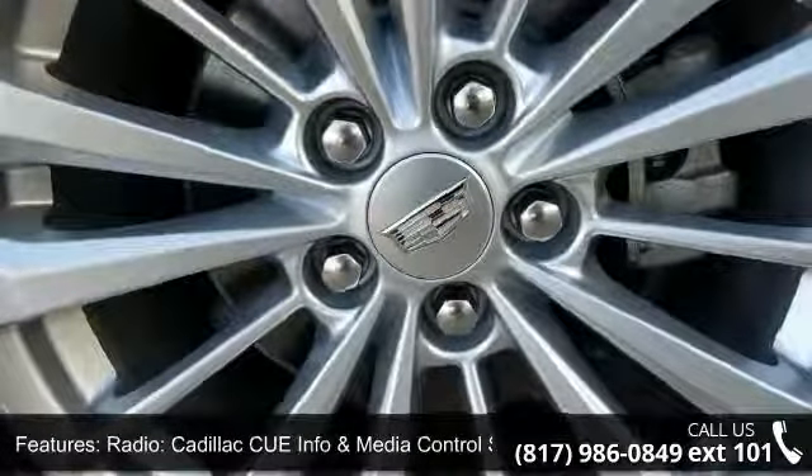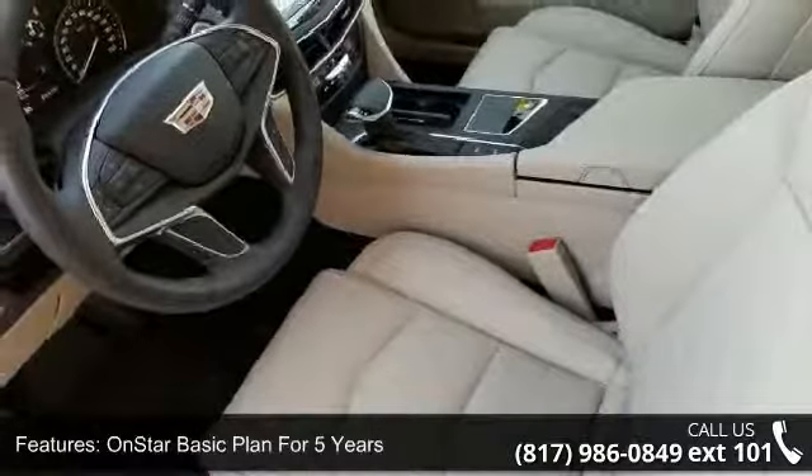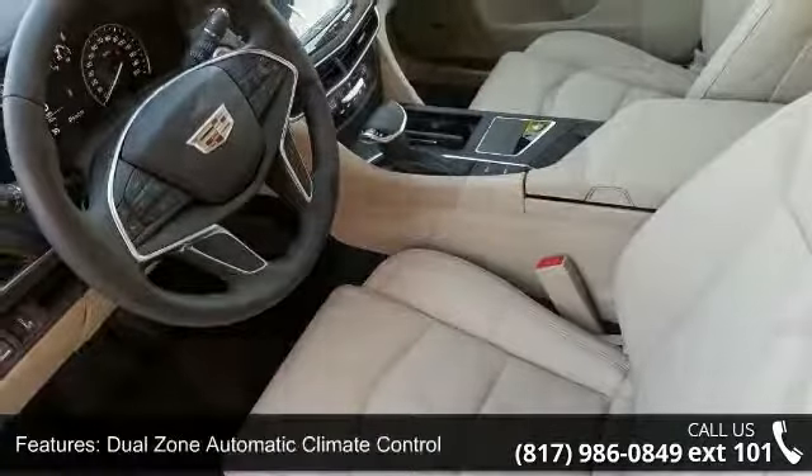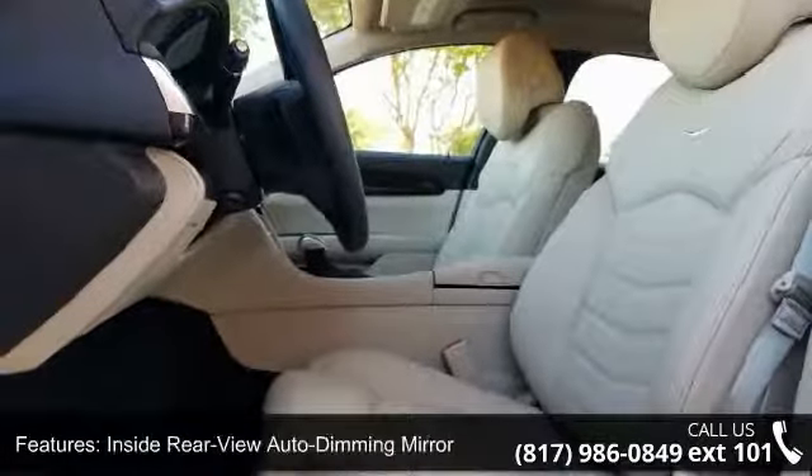Additional features include dual zone automatic climate control, inside rear view auto dimming mirror, electronic automatic cruise control, SiriusXM satellite radio, HD radio, and OnStar 1-year guidance plan.